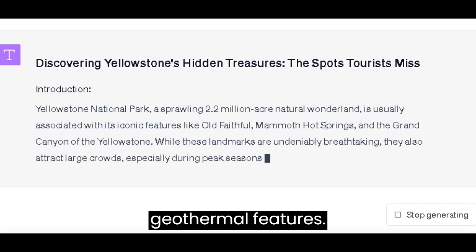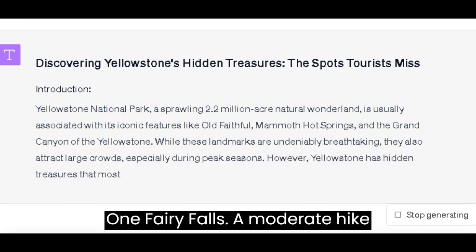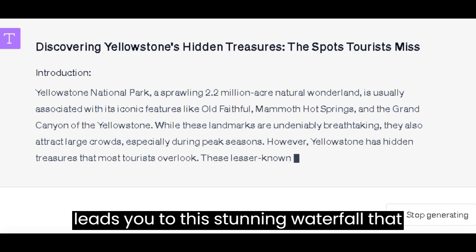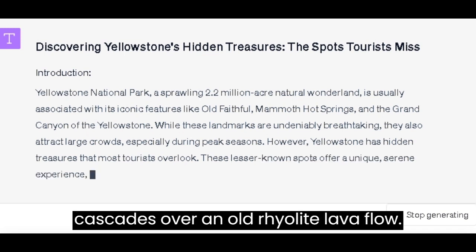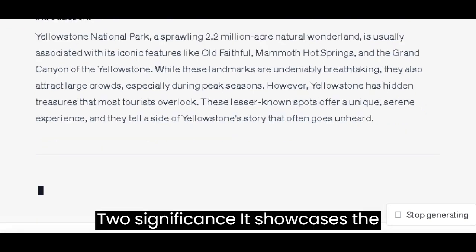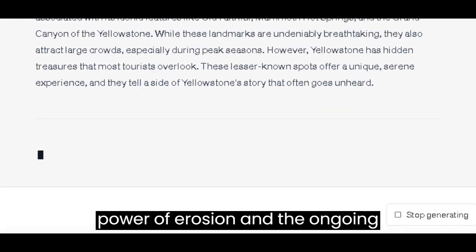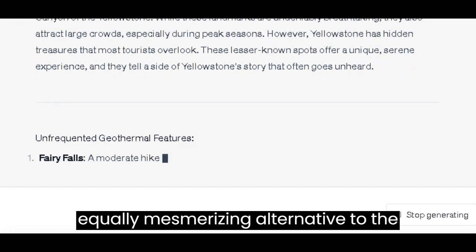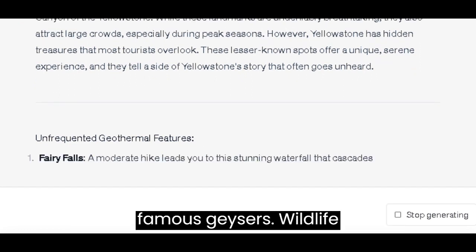Unfrequented Geothermal Features: Ferry Falls — a moderate hike leads you to this stunning waterfall that cascades over an old rhyolite lava flow. It showcases the power of erosion and the ongoing geothermal activity, a less chaotic but equally mesmerizing alternative to the famous geysers.